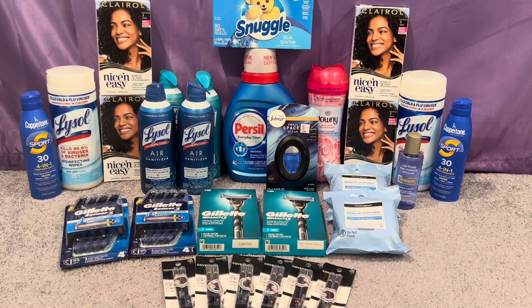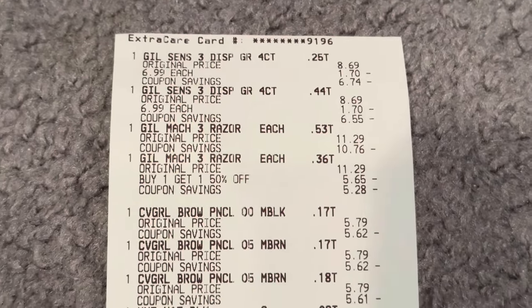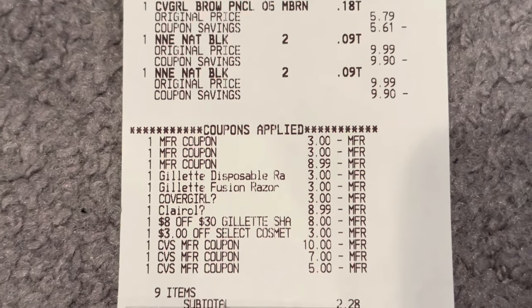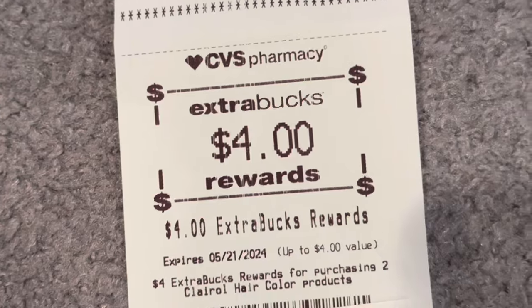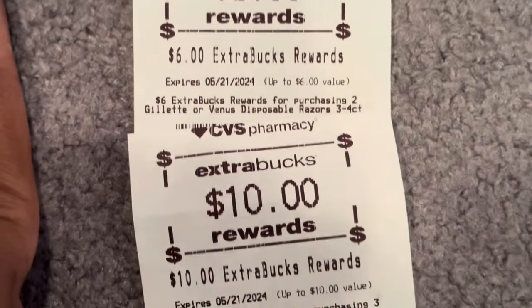This first transaction includes CoverGirl, Clairol, and both Gillette deals. My total was $24.28, but I got back $28 in ExtraCare Bucks — $10 for CoverGirl, $4 for Clairol, $8 for regular Gillette razors, and $6 for the disposables. So I paid $24.28 and got back $28, making this first transaction free and a $3.72 money maker. Nine items, paid $24.28 plus tax, saved $75.03 — a 97% savings.